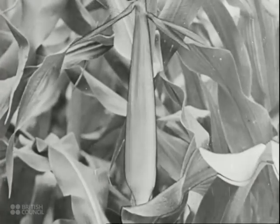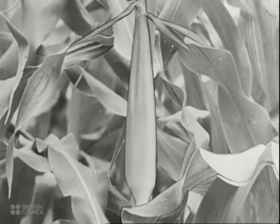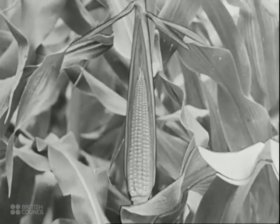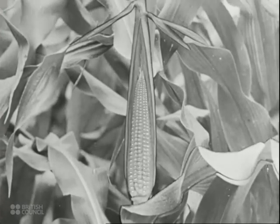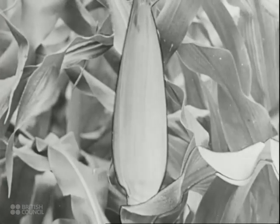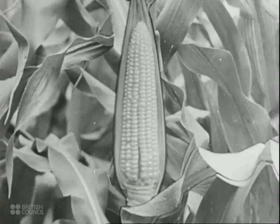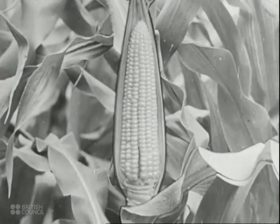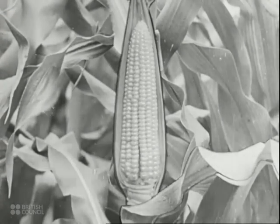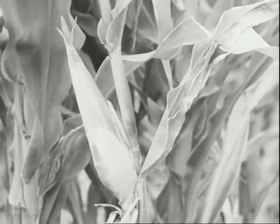As the ovules develop, the silks gradually shrivel and the familiar cob swells and ripens. Here is a further stage of development — the cob is nearly mature. At length, the cob is ripe and the maize is ready to be harvested.